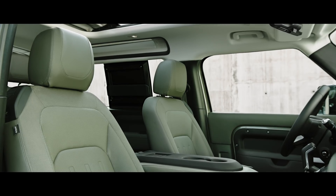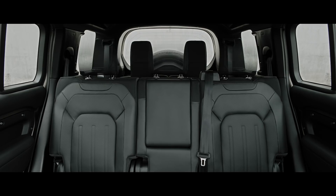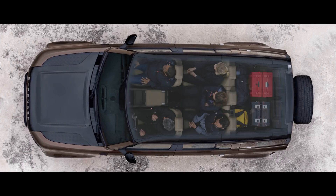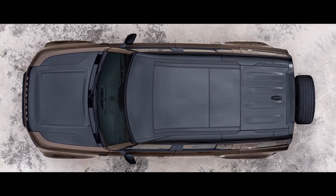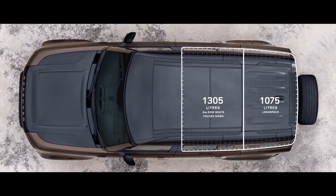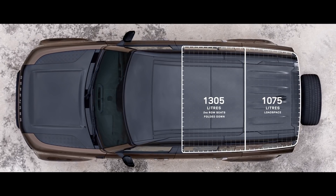You also have a choice of five or six seats in the 90, or up to seven in the 110. Ensuring the space can be configured any number of ways, including yours. Functional load space capacity and clever stowage provides ample room for all of your gear. In the second row, there's also plenty of leg room to provide even more comfort.